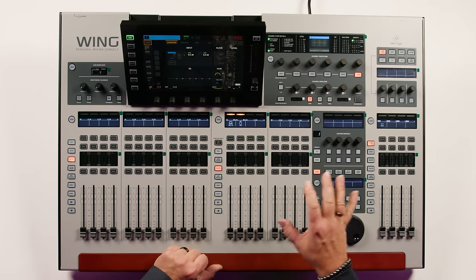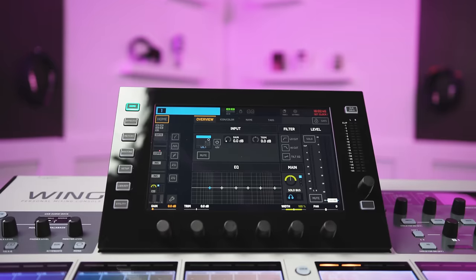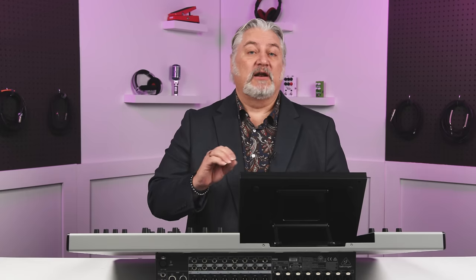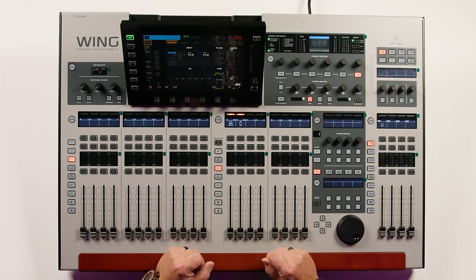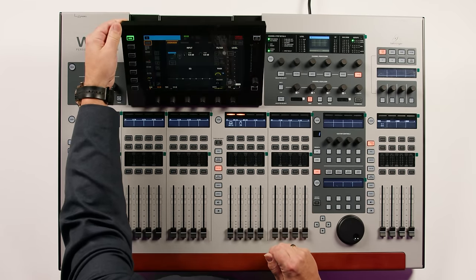The Wing is designed to be very ergonomic, with the controls laid out to be easily accessible, and we've got a 10.1-inch touchscreen. You can also take remote control over the Wing using the Wing Copilot app. We've got Autopilot, which is the Wing's auto mix function, and we also can install an optional Dante card for network connectivity. One final nice feature is that the touchscreen can be adjusted to whatever angle works under your lighting conditions.